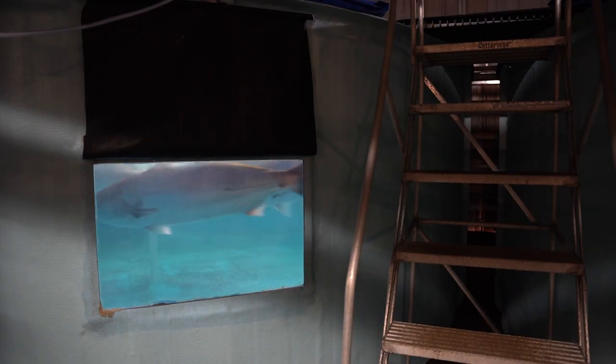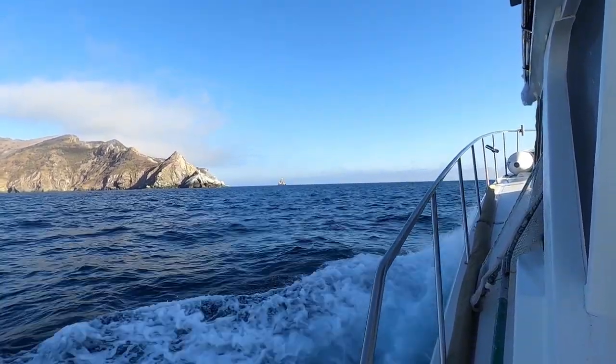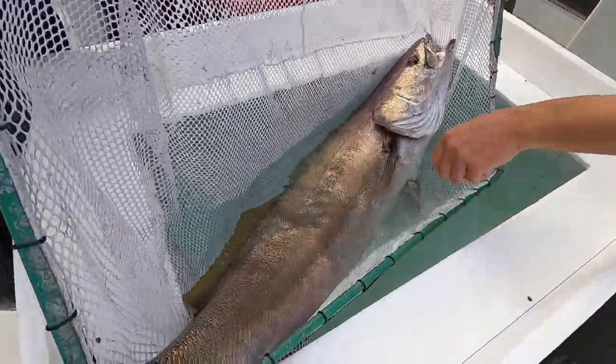Today on Stoked on Fishing, we're wrapping up the hatchery with Mike and then we're going fishing for a few days to Catalina Island with Jock and Charlie Albright, two guys who are big CCA supporters and volunteers that help catch the broodstock white sea bass.